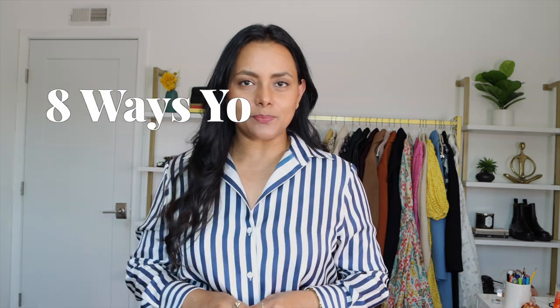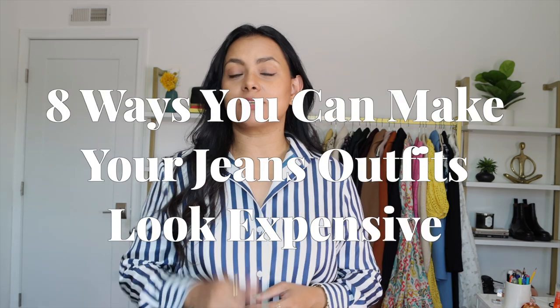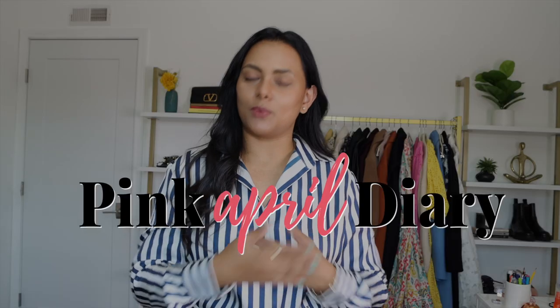Do you love wearing jeans but wondering how to make them look expensive and classy, just like those old money folks? Use these eight tips to transform your jeans outfits from this to this. Hello ladies and welcome to April Diary Style.